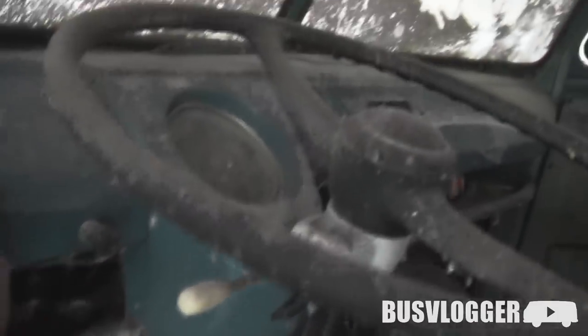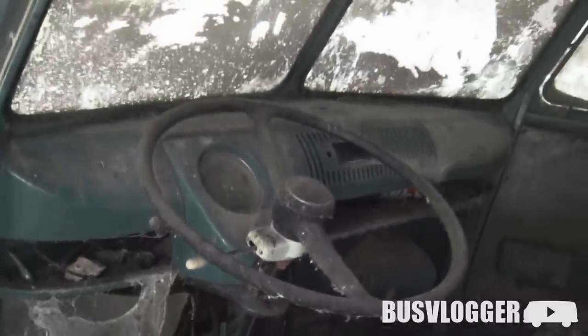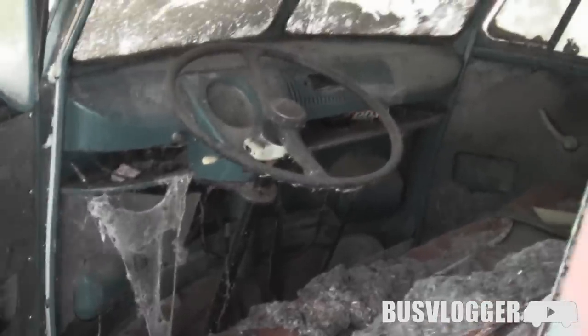This dash looks to be in really good shape. Would love to have some kind of rat rod that is really rough outside, slick and shiny inside. This would be so cool.